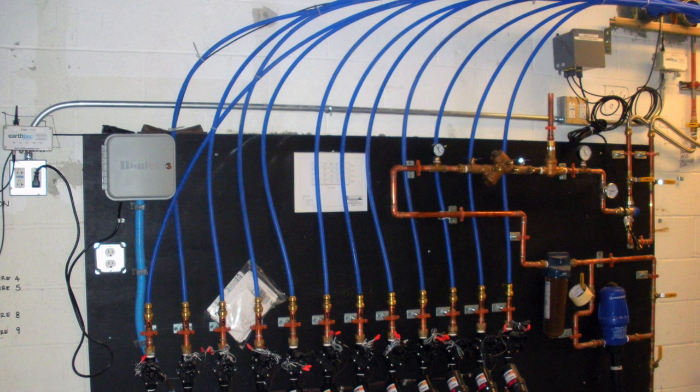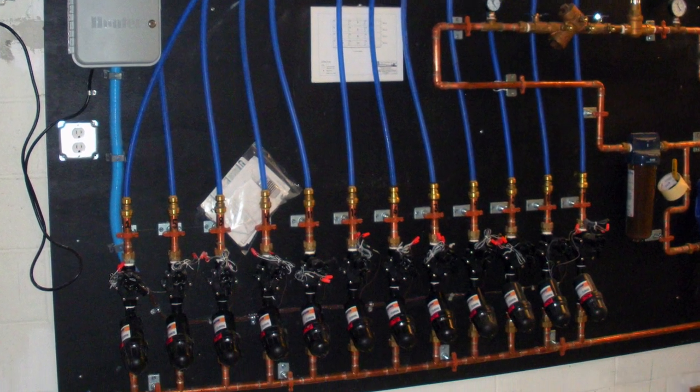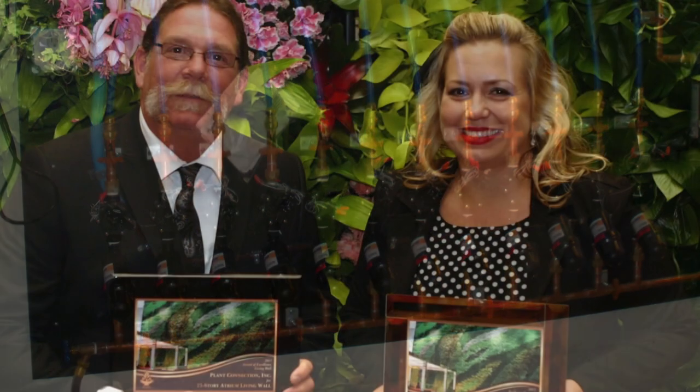Because of its size, this living wall is comprised of 12 distinct irrigation zones with an irrigation clock, which allows for individual programming of each zone separately. In 2013, the 23-story atrium living wall project won two awards from the Plantscape Industry Alliance: the Award of Excellence and the Judge's Choice Award for top overall project.